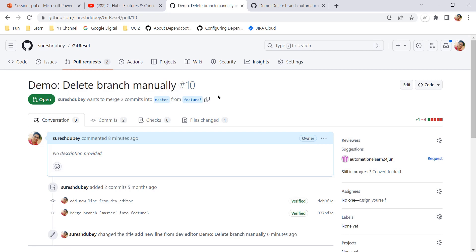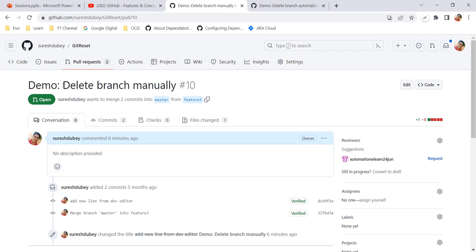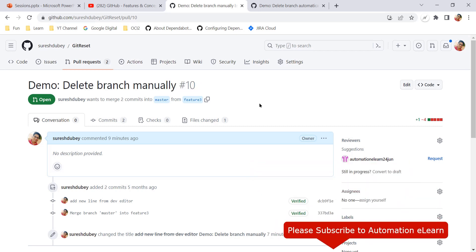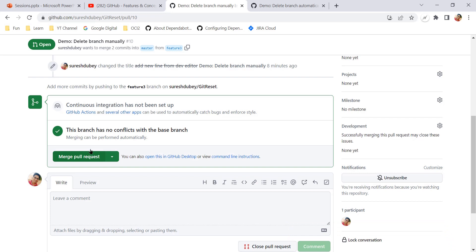Here is a pull request that is currently open, and I am proposing to merge feature 3 into the master branch. This is the example where I am showing that once your pull request is merged you have to delete the branch manually. Currently I have not updated the setting, so once we merge this pull request — pull request number 10 — your branch will still be there and we have to delete it manually.